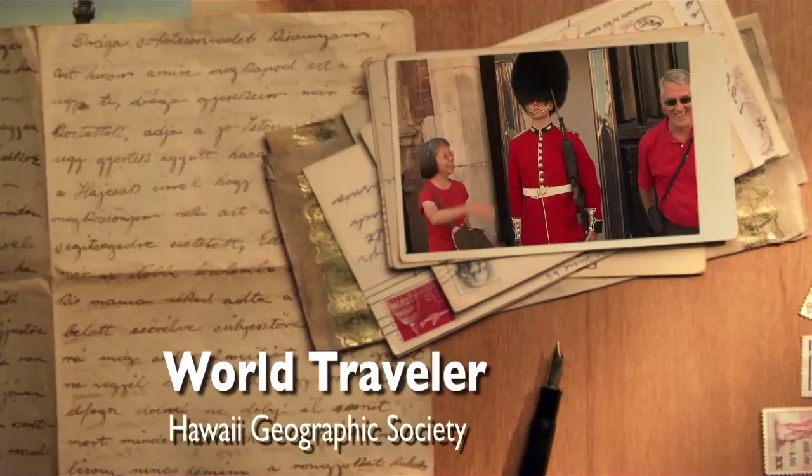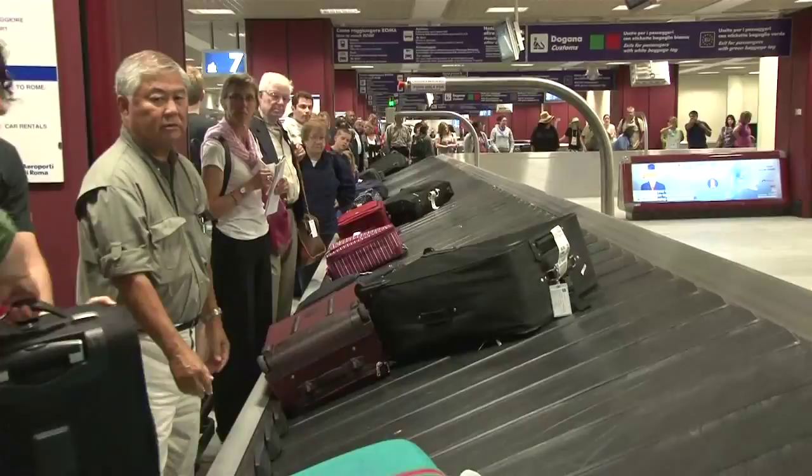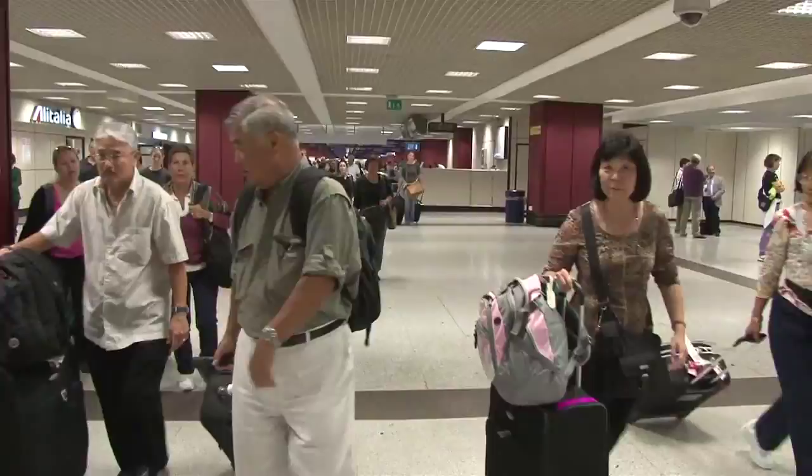We're going to take you from Rome to London by train with the Hawaii Geographic Society, landing at Rome's Fiumicino Airport. Get the baggage claim and wait around for 10–15 minutes for all the bags to show up.